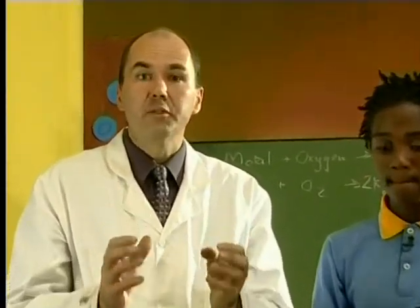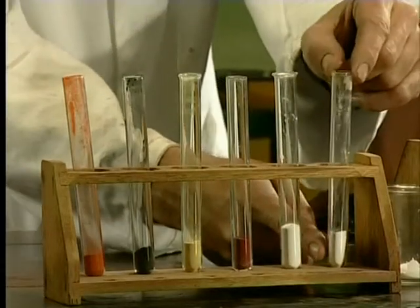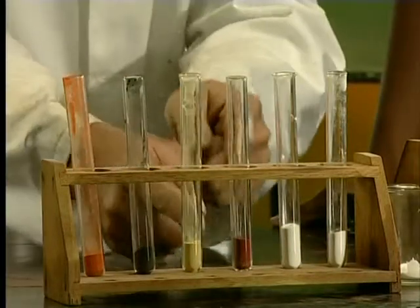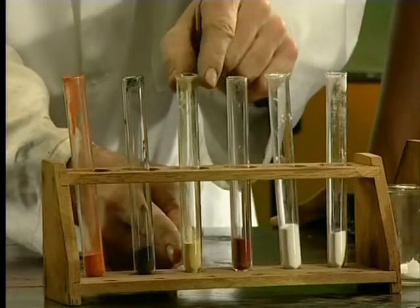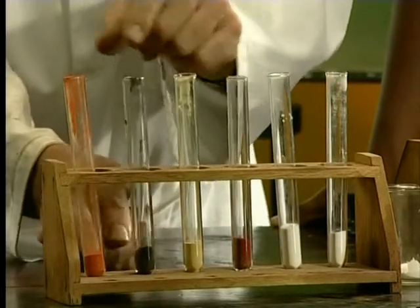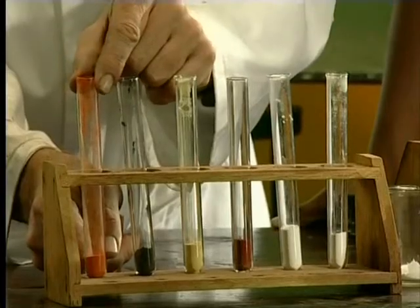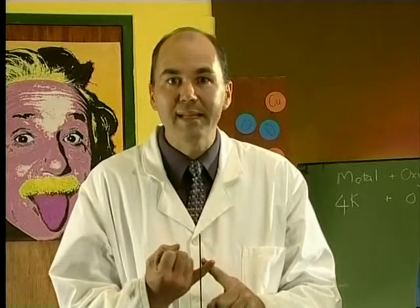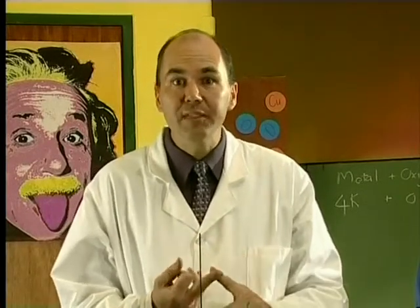Remember, all metals react with oxygen to form metal oxides, but they don't all look the same. Here we have calcium oxide and zinc oxide — these oxides are all white. But look at these ones: iron oxide, lead oxide, copper 2 oxide, and mercury 2 oxide. What we've established is that metal oxides are all basic, and that the reactive metals form white powders.